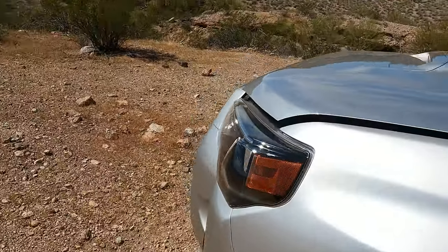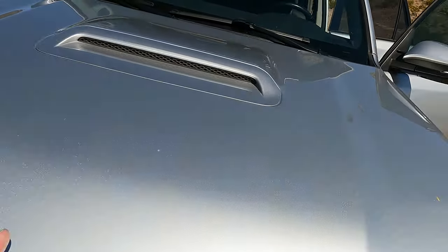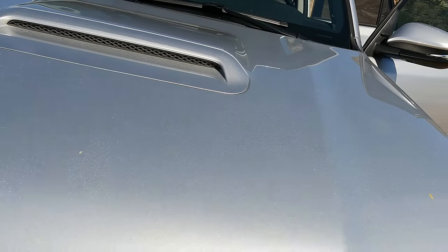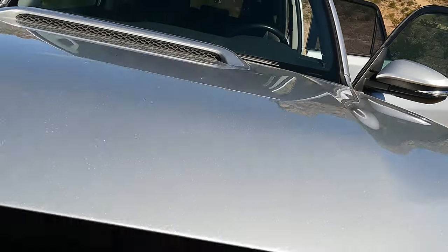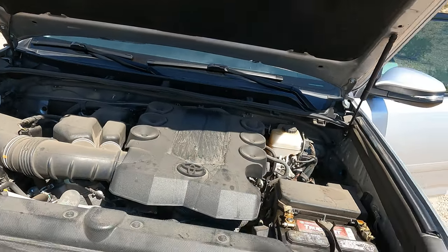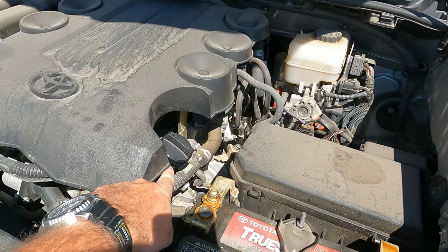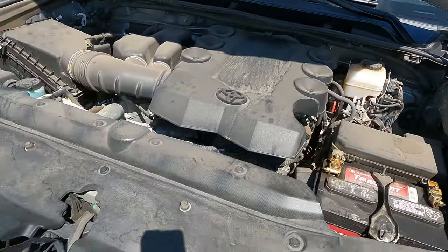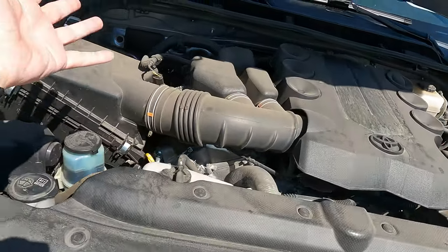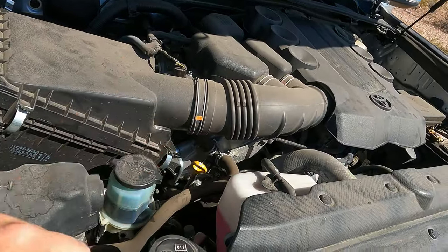Let's take a look under the hood. Check this out — there's a fake intake. I don't know why they even bothered putting that on there; if you're going to put it on, make it functional. But I guess they did it for looks — no biggie to me. Standard four-liter V6, probably the largest V6 in production for a vehicle of this class. Everything's easy to get to and I've had zero problems with this engine.